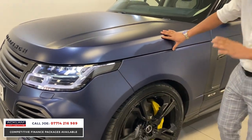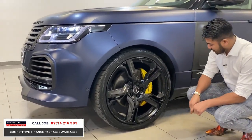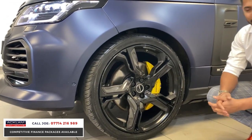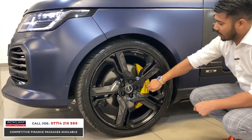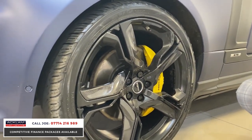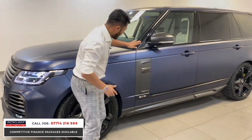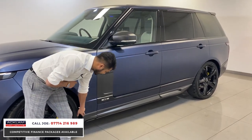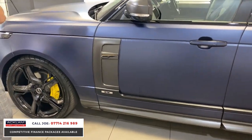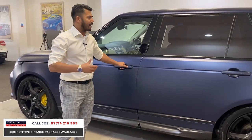The paintwork is flawless. Look at the carbon fiber on the blade on the alloy wheels — it's ridiculous in a good way. The yellow Brembo brake calipers are huge, bigger than most alloy wheels on most cars. That is a stunning car. You've also got deployable side steps, the full carbon fiber side skirt — you can just imagine how much that would have cost.